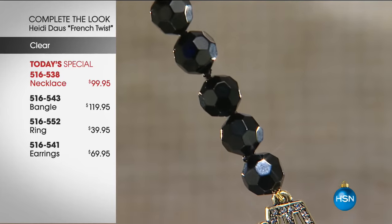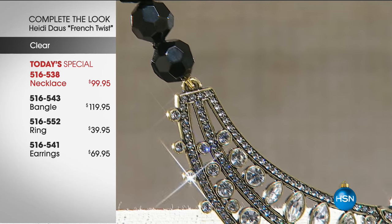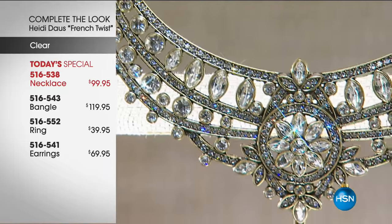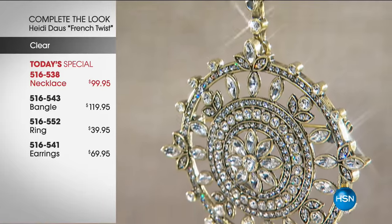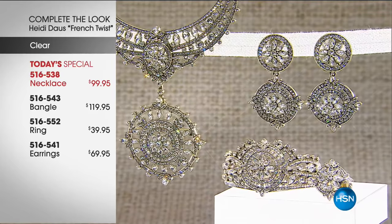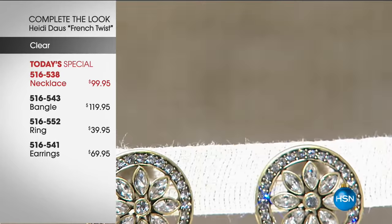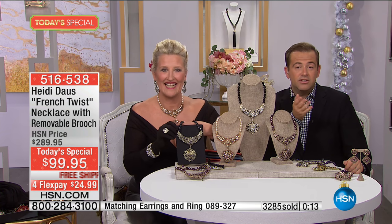It was so fabulous. We got to live out this French twist, this French affair, live on TV. The girls were there with me in spirit — we were chatting up a storm and they really shared a lot of it with me. It was such a thrill to be there and be a part of it. Connect with Heidi on Facebook — she loves to talk to you. This is truly a family affair.